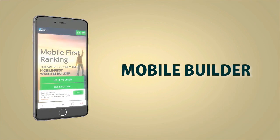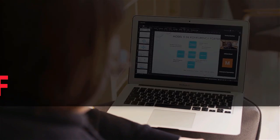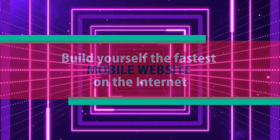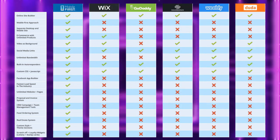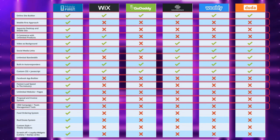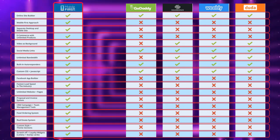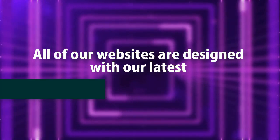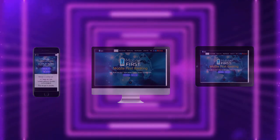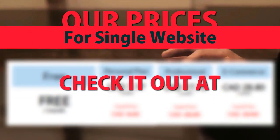Mobile builder — do-it-yourself or built for you. Webmasters, do-it-yourself, build yourself the fastest mobile website on the internet. All of our websites are designed with our latest mobile-first technology. Check out our prices for a single website at mobilefirst.ca.